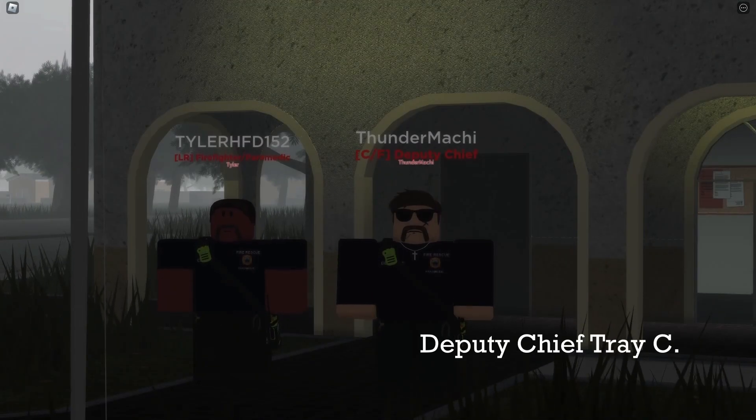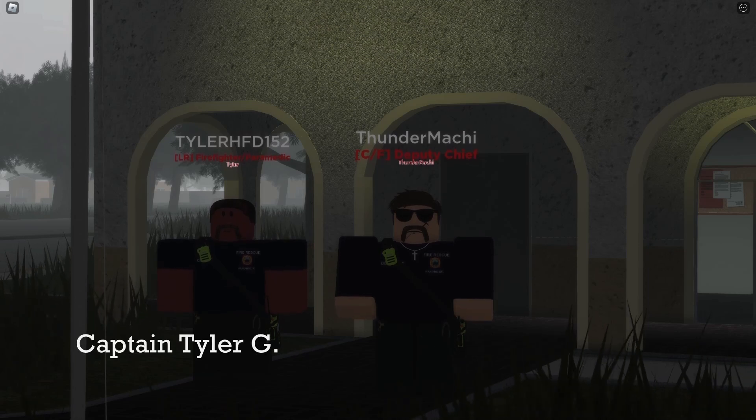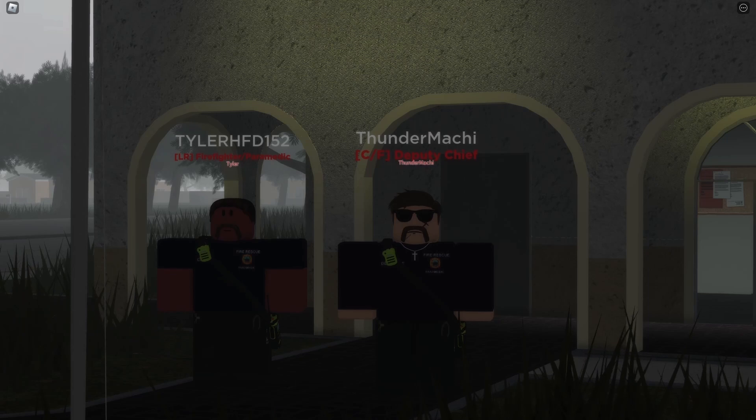Hey, what's going on, guys? This is Trey, Deputy Chief of Boca Raton Fire and Rescue. I'm here joined by Tyler, one of our station captains. We're going to be taking you through a tour of Station 5 down here, and let's get started with it.